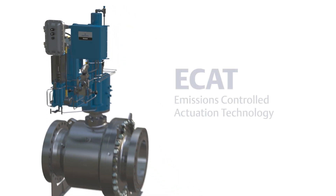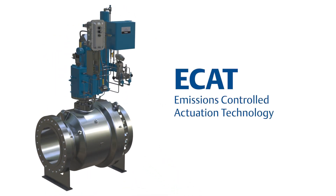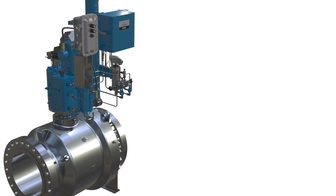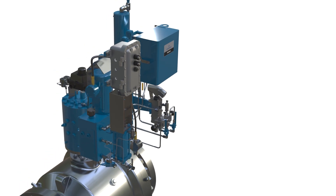Our new emissions-controlled actuator technology, or ECAT as we call it, helps address the need to reduce methane emissions. This new technology provides our customers with all the advantages of conventional gas-powered actuators. However, there is zero emissions associated with this product.